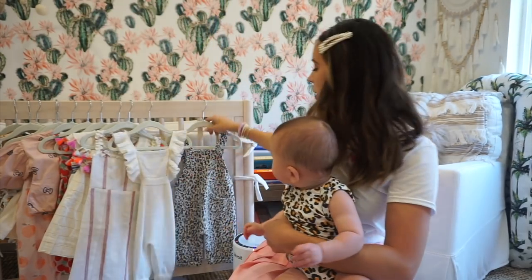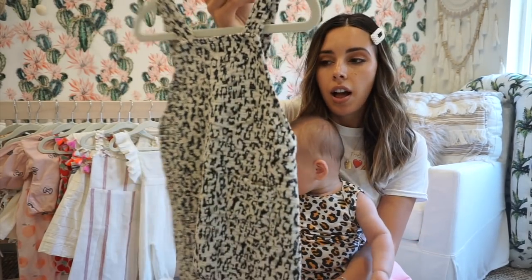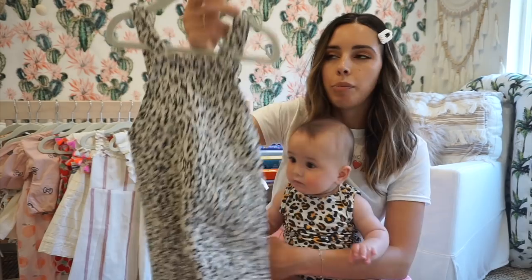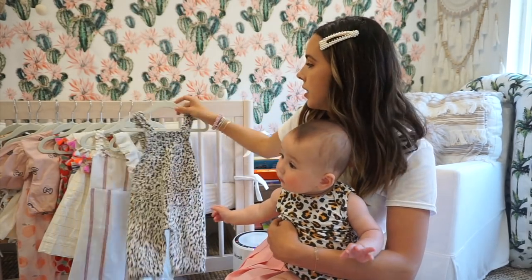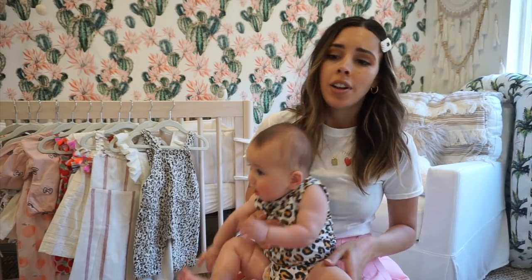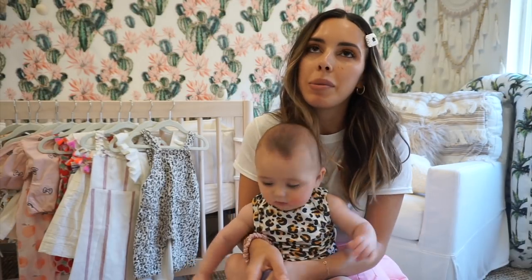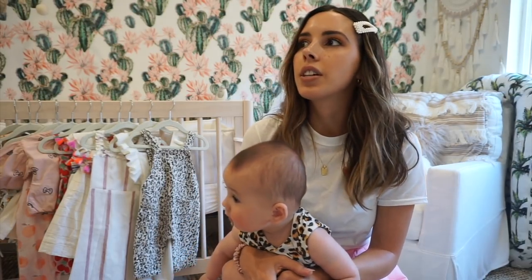I also pulled out this one — Lily, my best friend, bought this for her. This is also Zara. I think Zara is all around the best choice for kids' clothes because it's very cute, trendy, and affordable. Since babies outgrow things so quickly, I understand why you don't want to spend a lot of money on baby clothes — but sometimes you just can't resist.